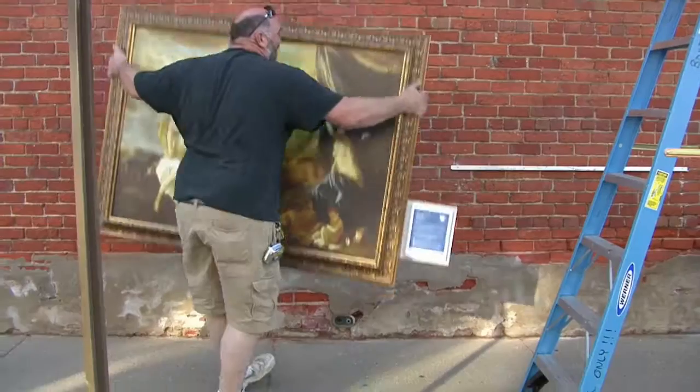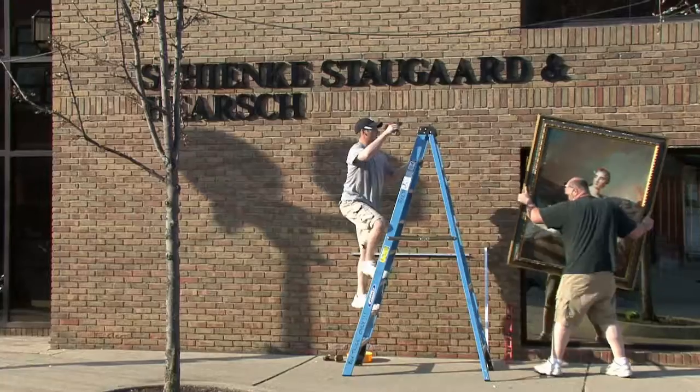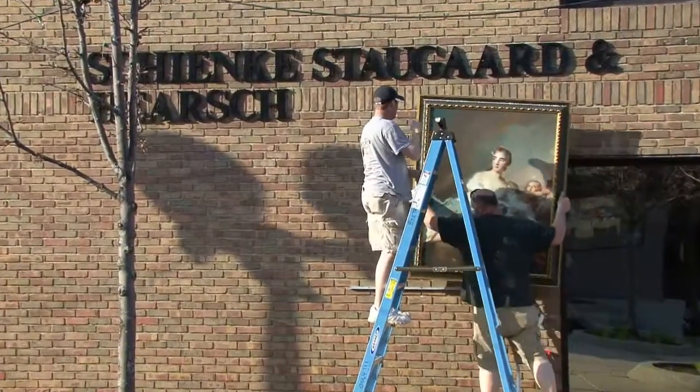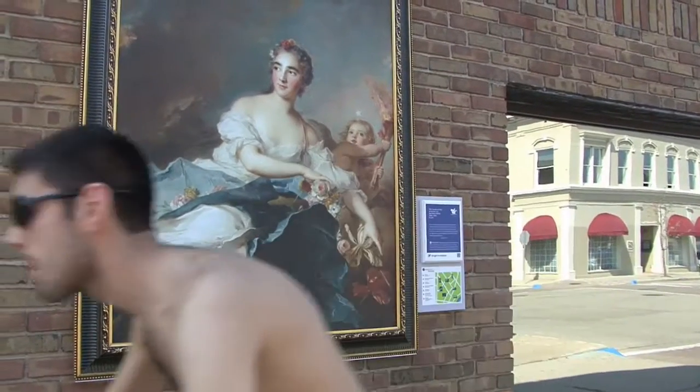Hi, this is Nancy Bergen reporting for Bass City Beat. Downtown Mount Clemens has plenty of attractions for people of all interests, but for all you art lovers, the DIA has brought in their own program, Inside Out. The Detroit Institute of Arts developed a program called Inside Out that brings masterpieces from the DIA's collection to the streets of Metro Detroit to engage residents in the appreciation of the artworks on display in the museum.